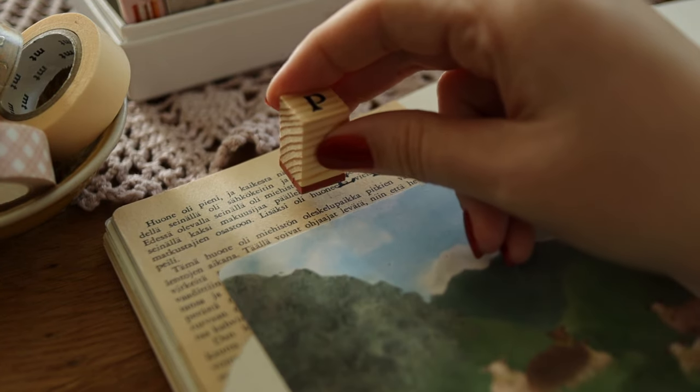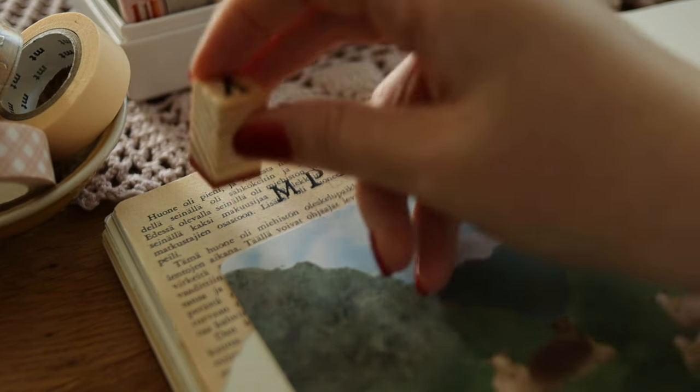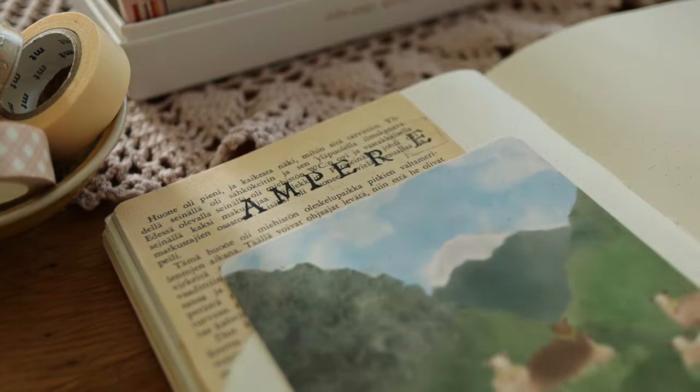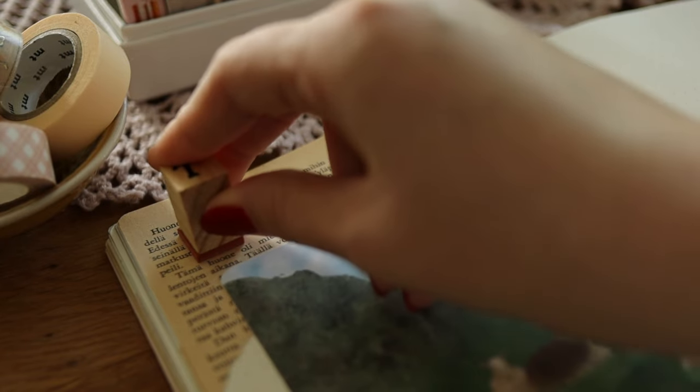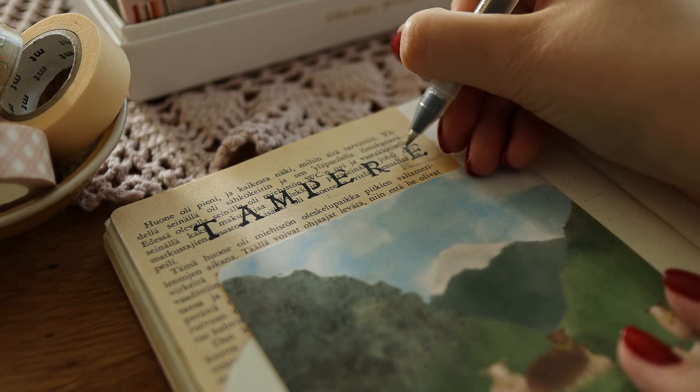On the top of the page I stamped the header. I first tried to use the stamp block that came with these stamps but that had dried up, so I ended up using a different ink I had and fixed one letter with a gel pen.